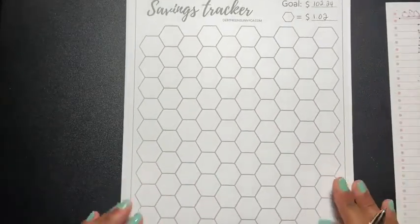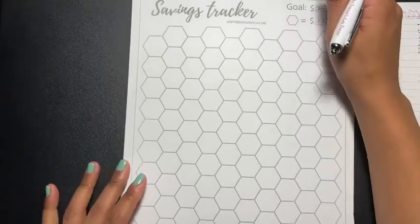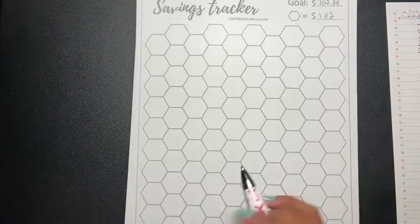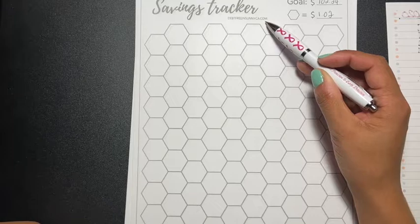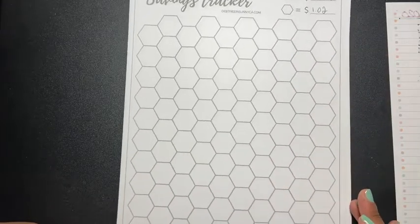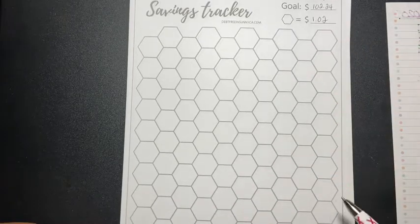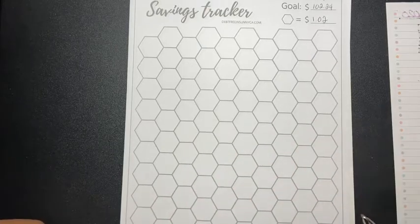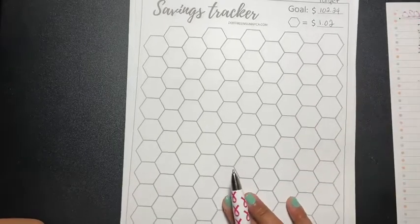I decided to find a savings tracker that can help me see my progress. I went to debtfreeandsunny.ca — she has these and I don't know if they're still free when you sign up. I'm going to call them honeycombs, though I think they might actually be octagons. I could be wrong, so don't come for me!